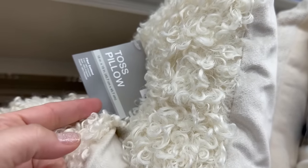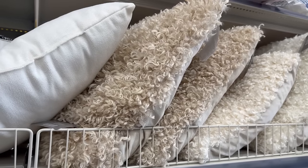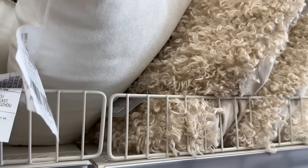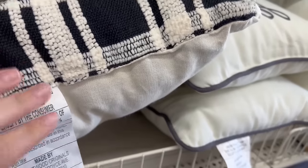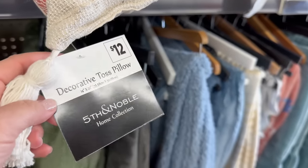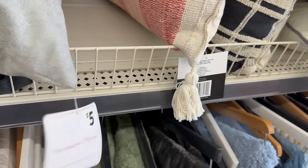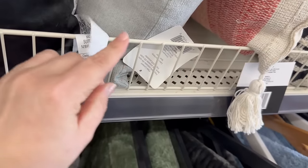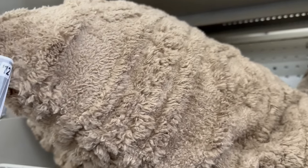This one is a toss pillow for twelve dollars, 18 by 18, and it has a curly, furry look. There's also a plain cream color one — I'm not sure of the price, might be eight or ten. You also have a black and cream color one for ten, another one with tassel corners for twelve, a simple black one for about five dollars, and some really fluffy ones for twelve.